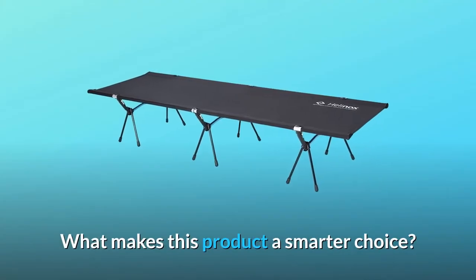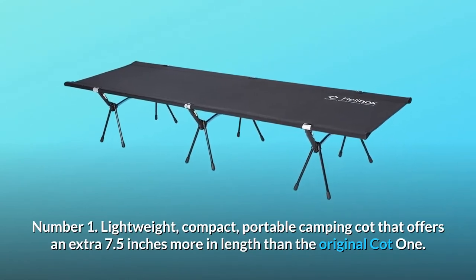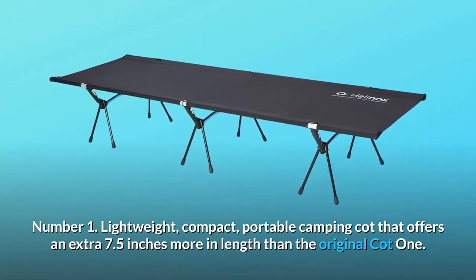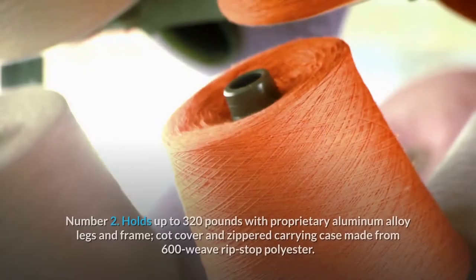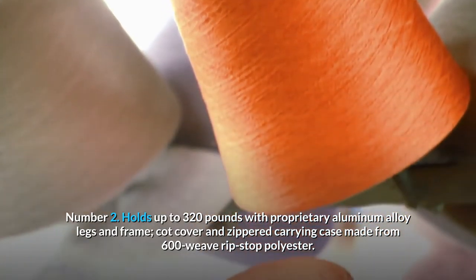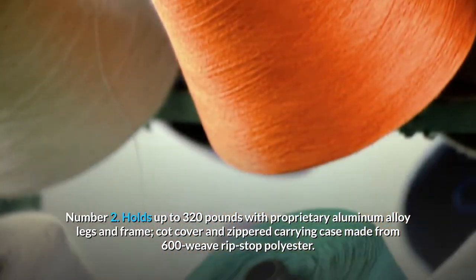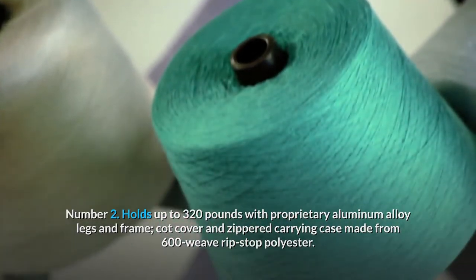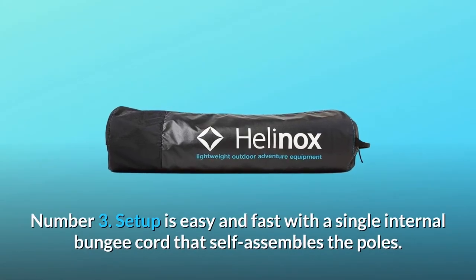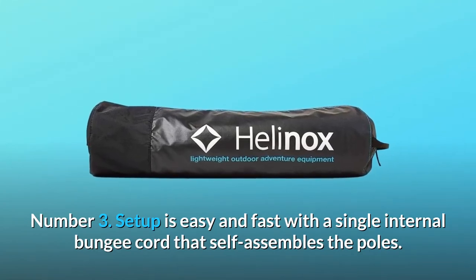What makes this product a smarter choice? Number 1: Lightweight, compact, portable camping cot that offers an extra 7.5 inches more in length than the original Cot One. Number 2: Holds up to 320 pounds with proprietary aluminum alloy legs and frame. Cot cover and zippered carrying case made from 600 weave ripstop polyester. Number 3: Setup is easy and fast with a single internal bungee cord that self-assembles the poles.